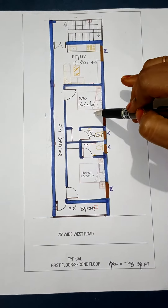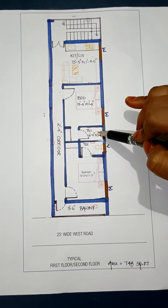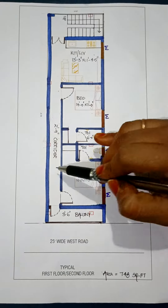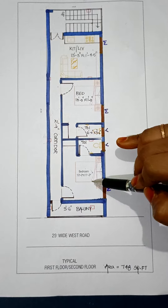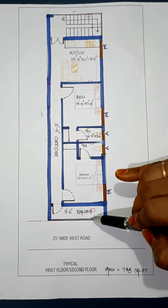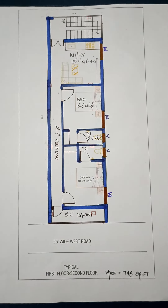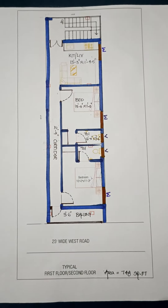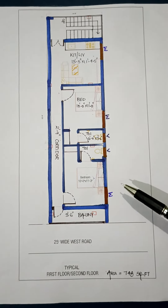We have 2 bedrooms. We have a master bedroom. It has a bathroom. The total area is 748 SFT, cut across the 1st floor and 2nd floor.